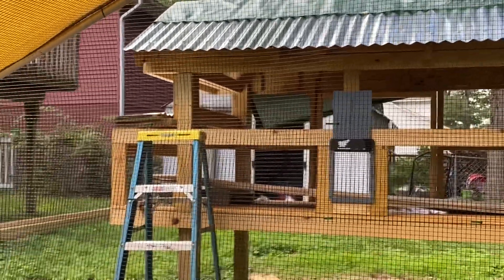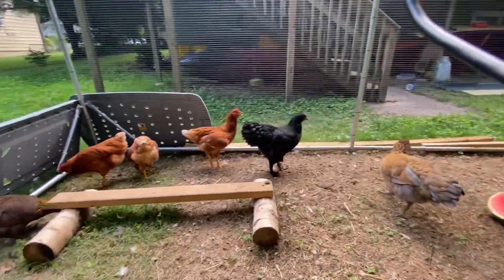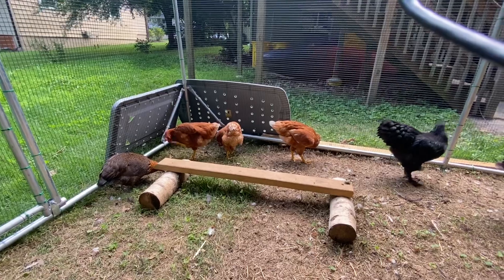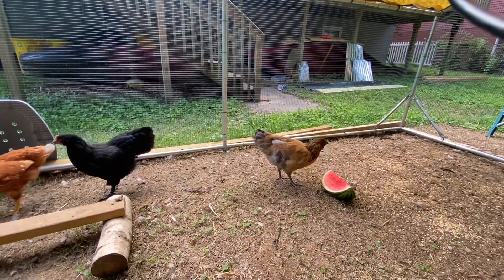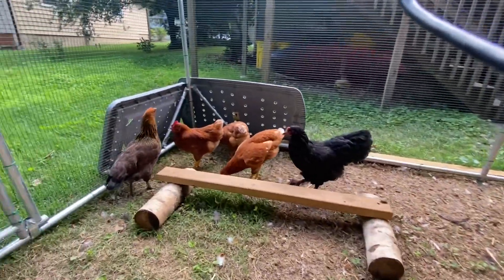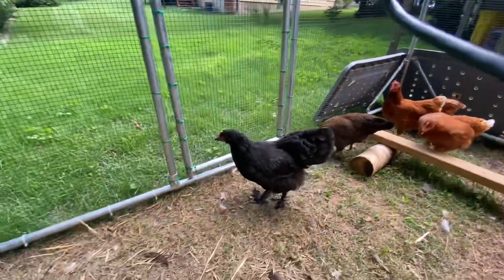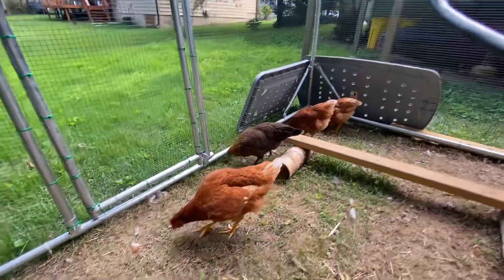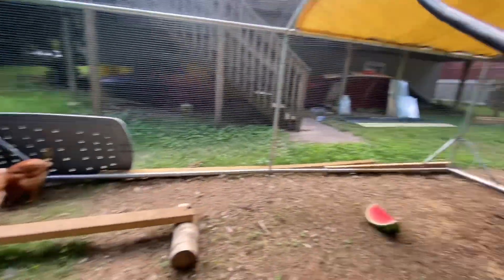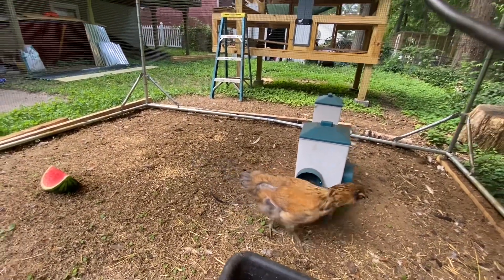It's really just been hot out and humid — the humidity has been terrible. And it's been raining a lot so it's been hard to work on it. All right guys, thanks for stopping by and seeing my hens and talking with me. I'll talk again real soon. God bless, guys.